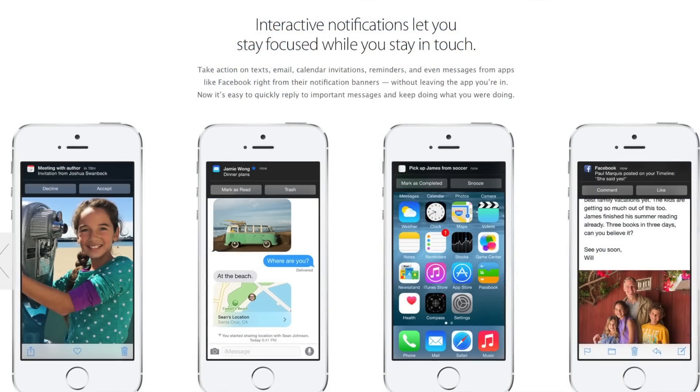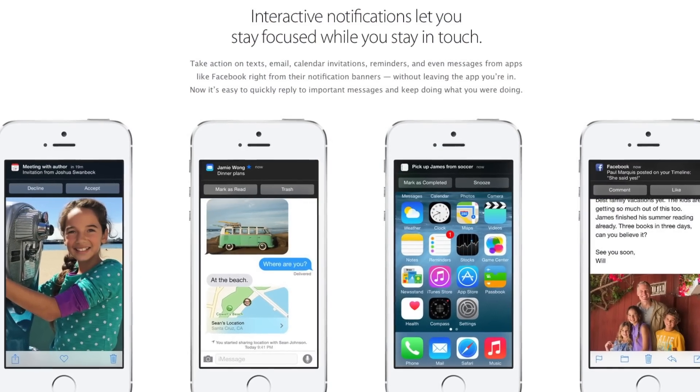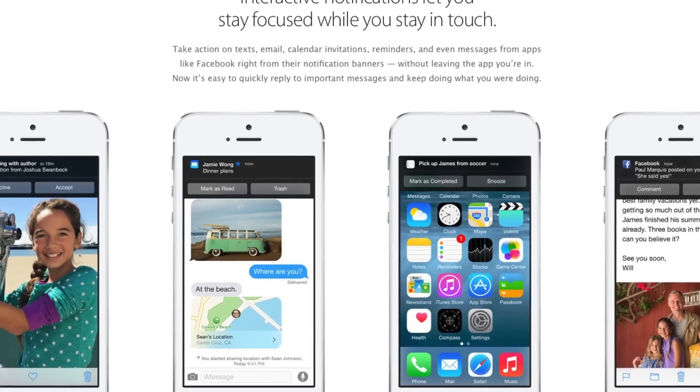Now the third feature on my list is the ability to directly reply to notifications. Up until now notifications were basically just for what they're meant to do — notify you that you have a new message. But now in iOS 8 you can dismiss them if they come at a bad time, or reply straight away to a text or WhatsApp message, and if you get an invitation to a meeting you can accept or decline it without leaving the app you're currently in. It just takes notifications to the next level and I love the quick replies implementation in iOS 8.